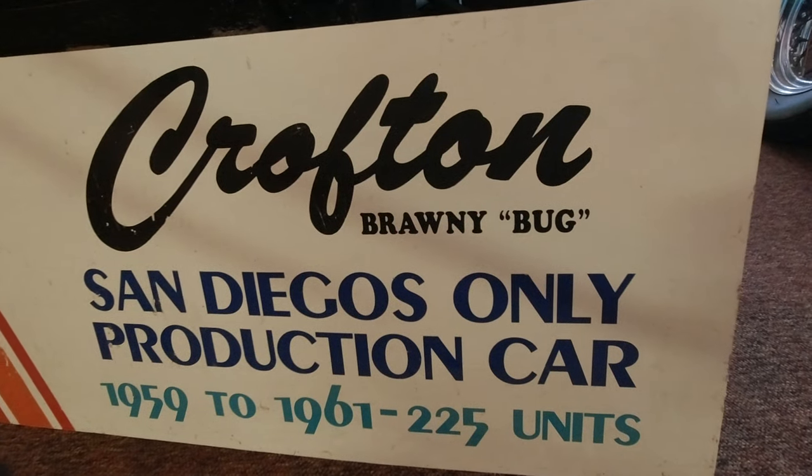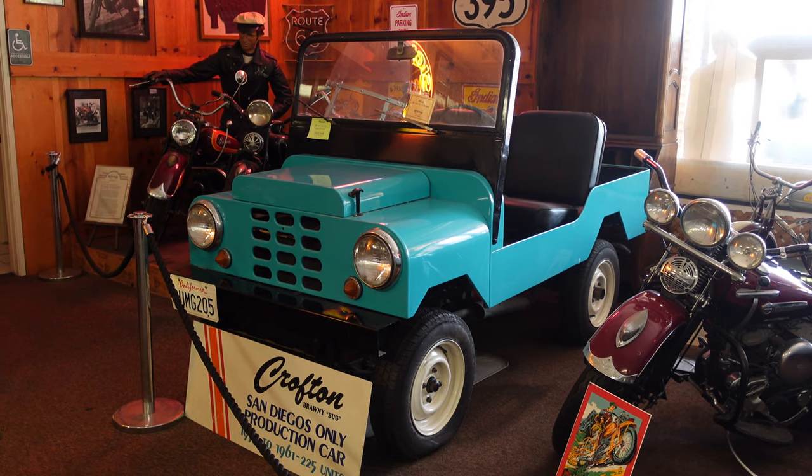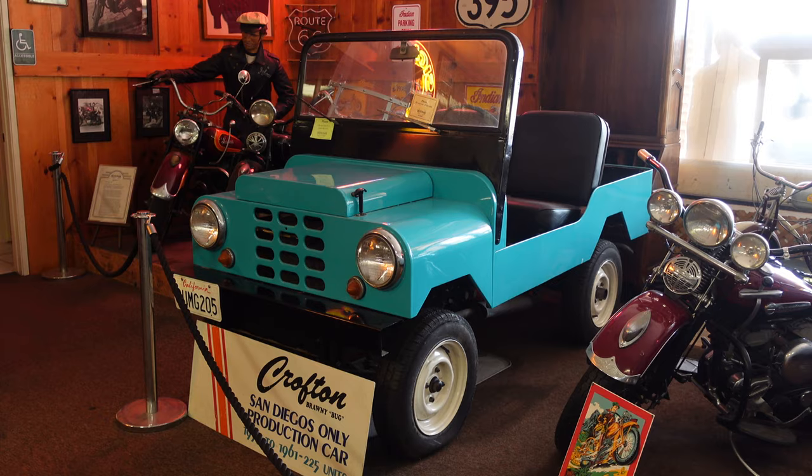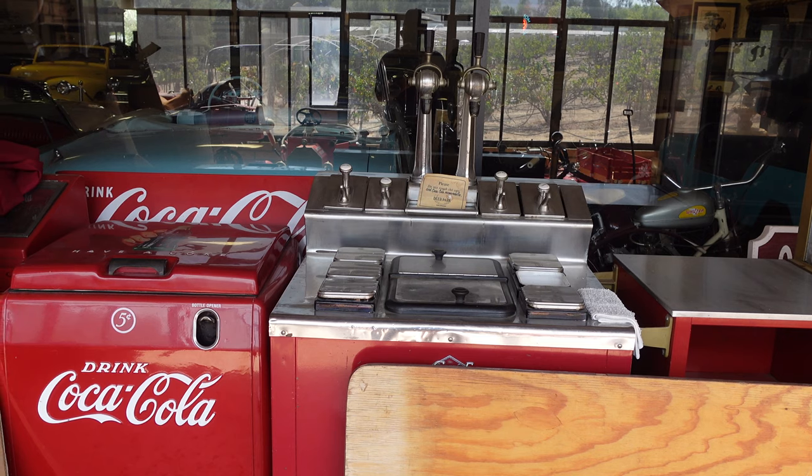Another highlight was seeing the Crofton Brawny Bug, San Diego's only production car, which was made from 1959 to 1961. Attached to the first building in kind of a patio area was a small Coca-Cola exhibit.